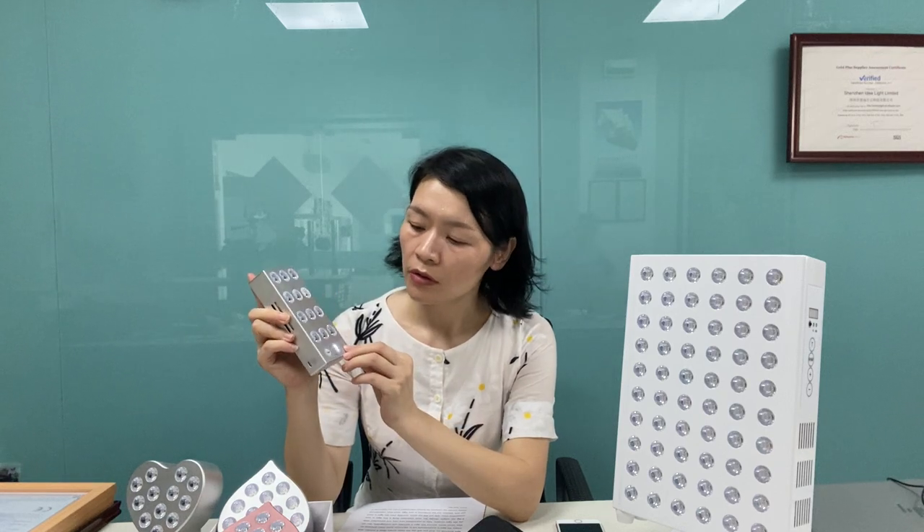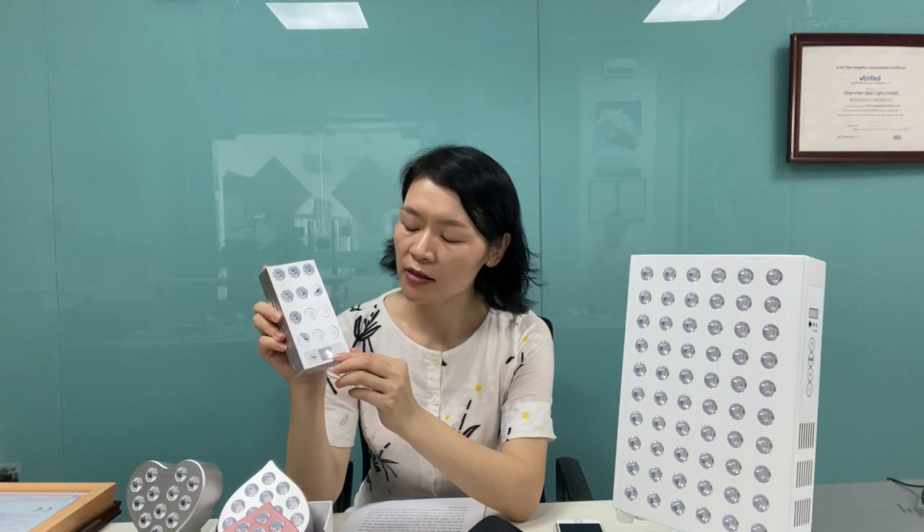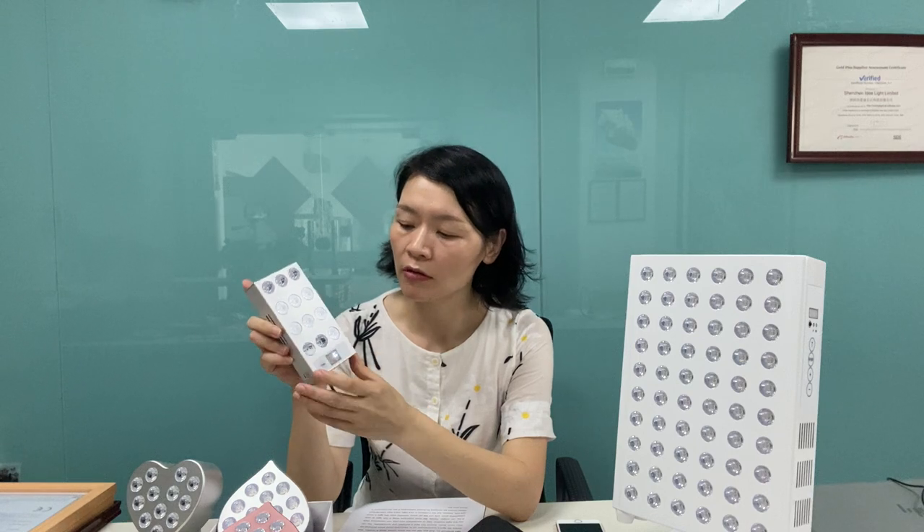Now let me switch on the light to show you. By pressing this button, the light powers on. You can see there is a number countdown being shown on the screen — that means the light is automatically set to 10 minutes when powered on.